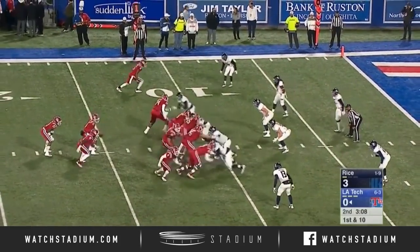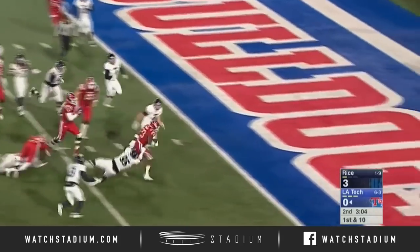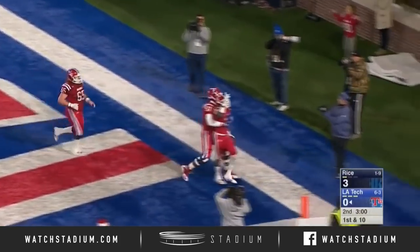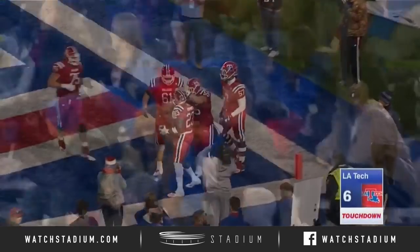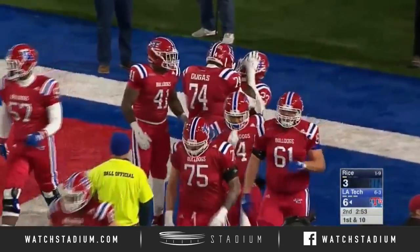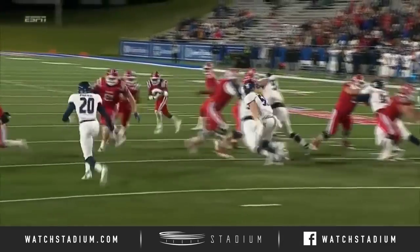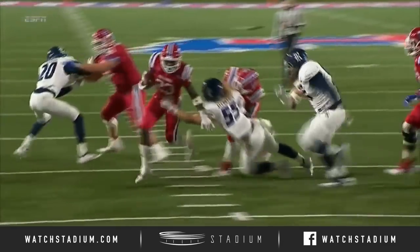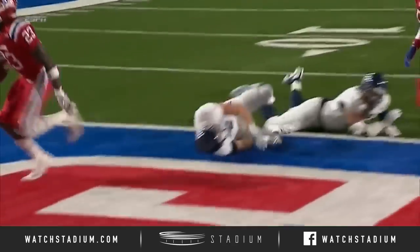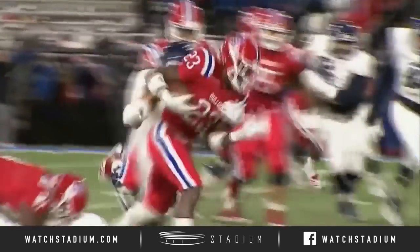Cody Russe will snap it. Jamar Smith hands it off. Dancy to the end zone. Jacquees Dancy scores from 11 yards away. That is his seventh rushing touchdown this year — he's missed a couple of games with injury. The Bulldogs, as we talked about at the beginning of the game, need to establish the run. They've got a good offensive line and an excellent running back in Dancy. They didn't do that in the first quarter, but here, finally toward the end of the first half, they get going.